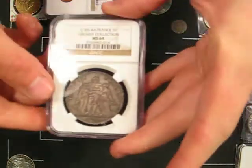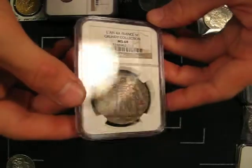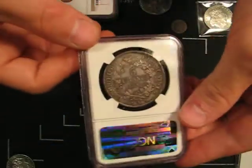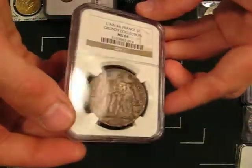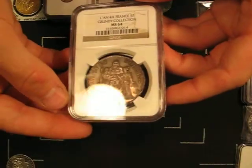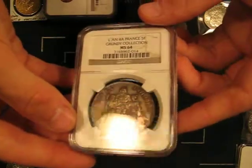This is a Year 4 French 5 francs, NGC graded MS64. This is a really, really hard coin to find in this grade, especially difficult for this short-lived series — the Hercules Design 5 francs from the French Directory era.